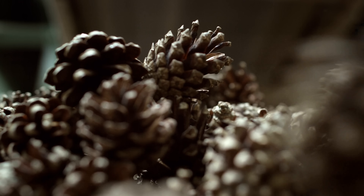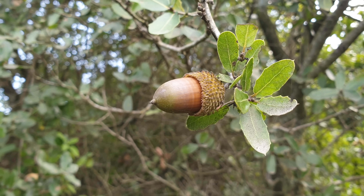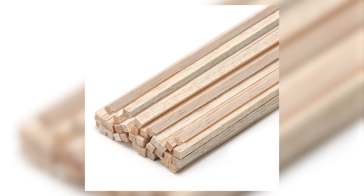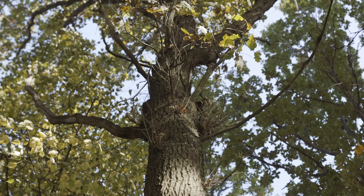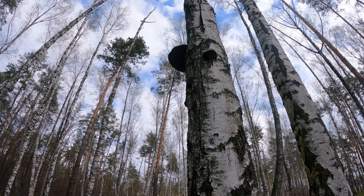IKEA makes furniture in both hardwoods and softwoods, but contrary to popular belief, hardwoods and softwoods are actually classified based on the type of seed rather than the timber's actual hardness or softness. It may seem counter-intuitive, but there are soft hardwoods such as balsa — it is so soft that it can be dented with your fingers. While the distinguishing feature is seed type, hardwoods are generally denser, stronger, and harder wearing than softwoods.